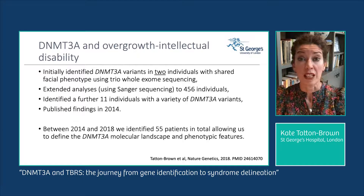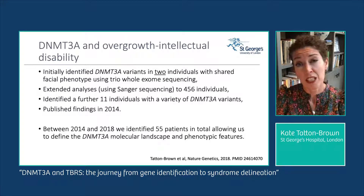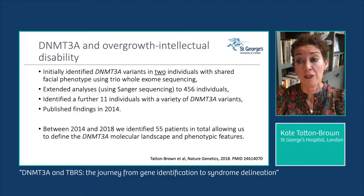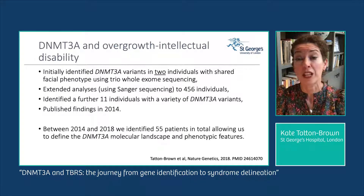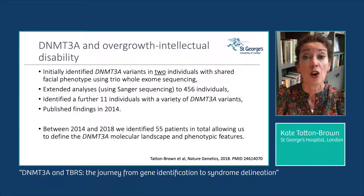Over the next four years we identified 42 more individuals with DNMT3A variants — some identified within our study, some recruited after a DNMT3A variant had been identified in their diagnostic laboratories — bringing our total to 55 individuals. This allowed us to define the molecular landscape and phenotypic features of TBRS.